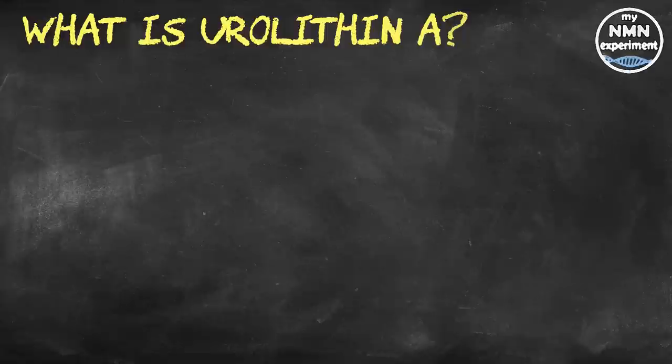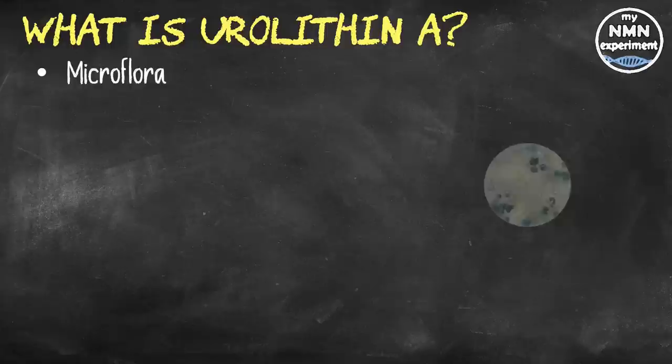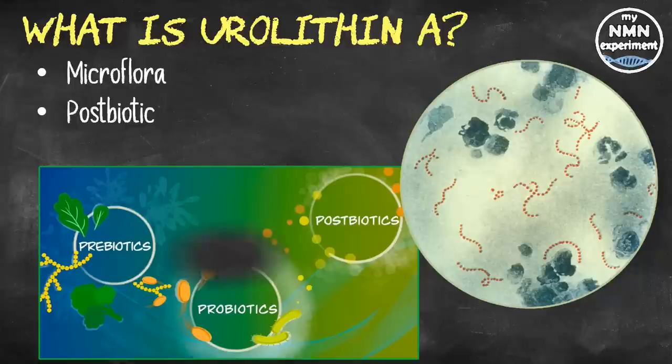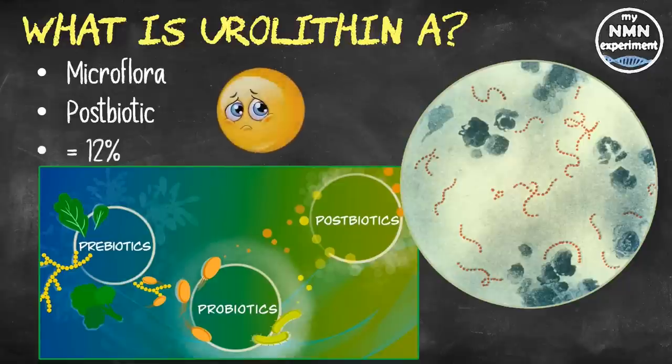So what is urolithin A, how do we produce it, and can everybody produce it naturally? Urolithin A is a naturally derived nutrient which is processed by microflora in our gut microbiome — microflora being bacteria and microscopic algae. Urolithin A is a postbiotic, and it is synthesized after eating certain foods high in polyphenols like berries, nuts, and pomegranates. Postbiotics are byproducts from the gut that can act as health-promoting compounds. Taking a supplement may be necessary, as research has revealed that only around 12% of people are proficient in producing urolithin A naturally.